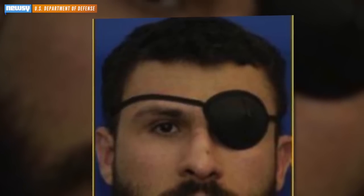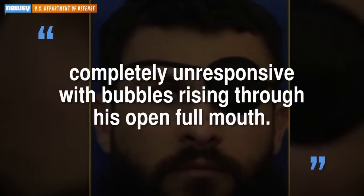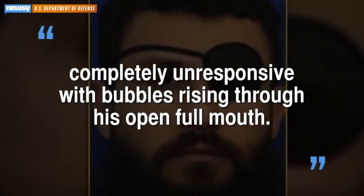in the long term it can cause lung and brain damage. According to the report, during one session, Saudi Arabian prisoner Abu Zubaydah became completely unresponsive with bubbles rising through his open, full mouth. For Newsy, I'm Elisabeth Hagedorn.